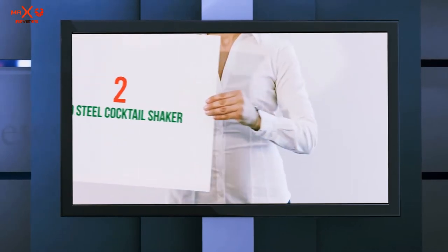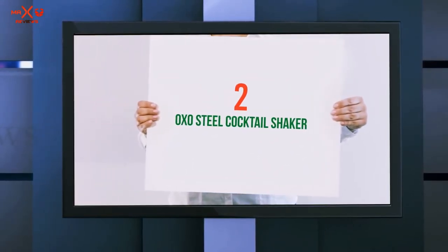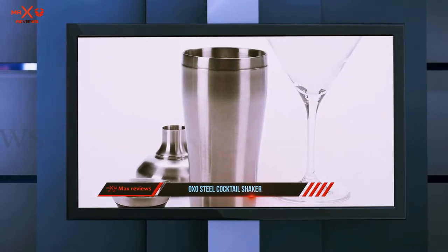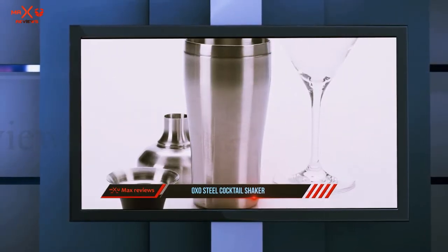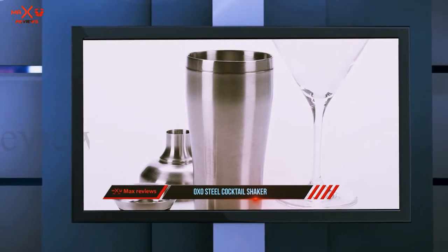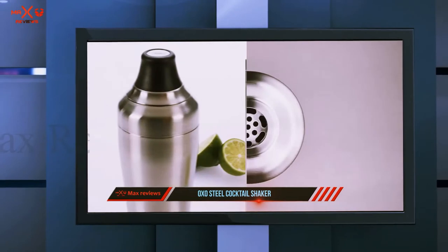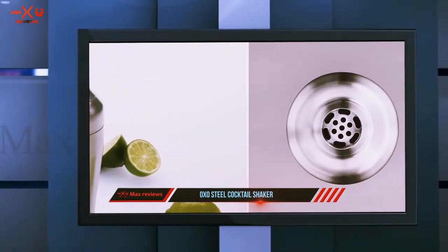Coming in at number 2: the OXO Steel Cocktail Shaker. OXO is a well-known company, and one of the things OXO is known for is making products that are durable and unique. This product, in particular, has a built-in strainer and a jigger cap to make it even easier for you to use.